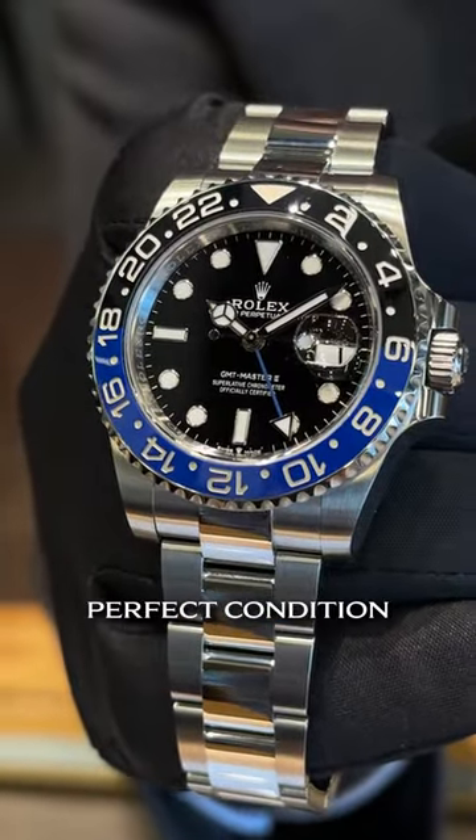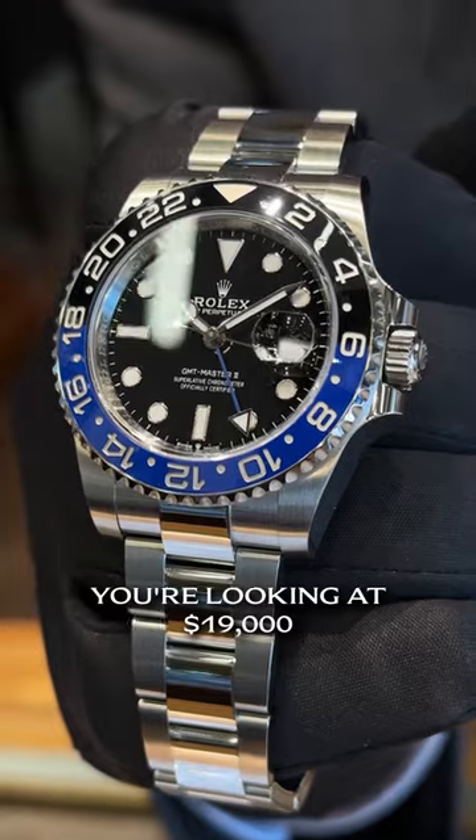And last but certainly not least — Batman. This one is in perfect condition. You're looking at $19,000. Thanks for watching, stay tuned for more.